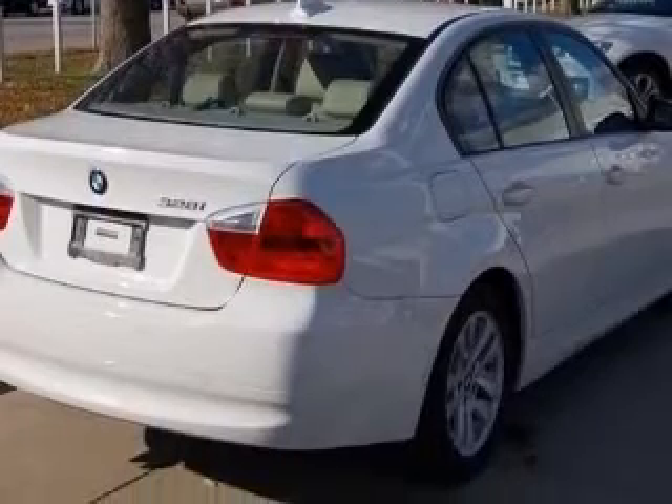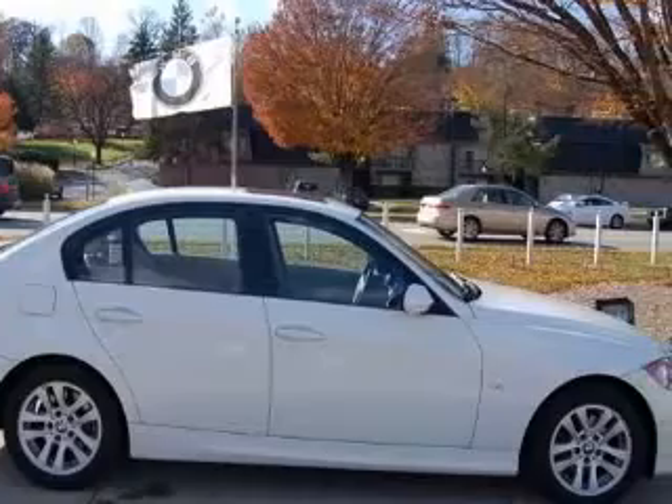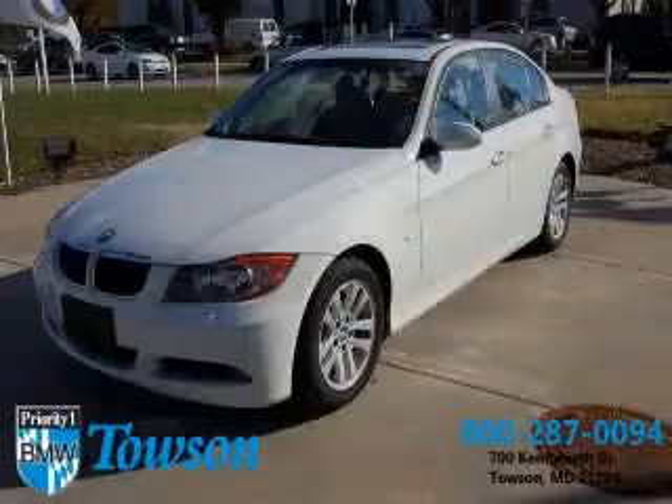In-dash, daytime running lights, dusk-sensing headlights, external temperature display, and front fog driving lights. Contact our internet sales staff today to schedule an appointment.